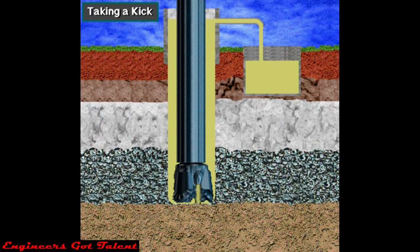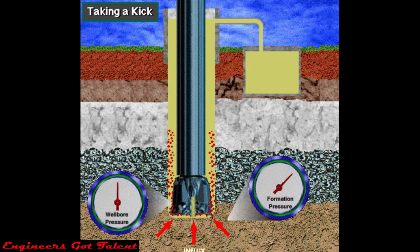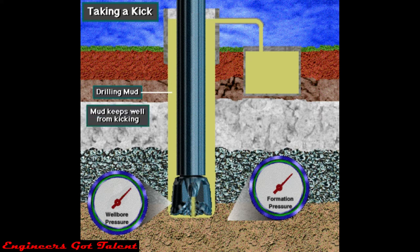A kick is the entry of formation fluids into the wellbore while drilling. A kick occurs when the pressure exerted by the drilling mud is less than the pressure in the formation that the drill string is penetrating. The mud that circulates down the drill string and up the hole is the first line of defense against kicks. Drilling mud creates additional pressure as it circulates, and that mud pressure keeps formation pressure from entering the wellbore. On the rig, they say mud keeps the well from kicking.